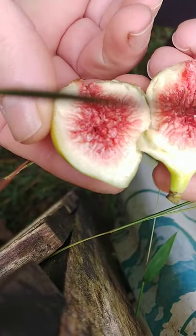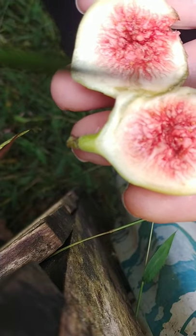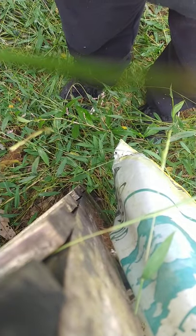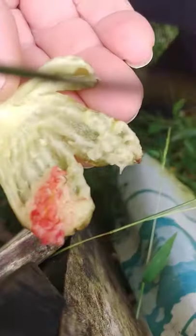When they're juicy like this, they are honestly in their best readiness state. What I do, I just scoop it out with my teeth. Just like that.